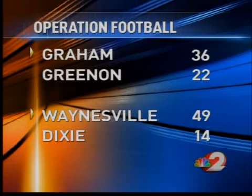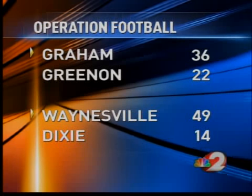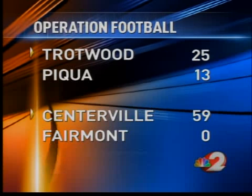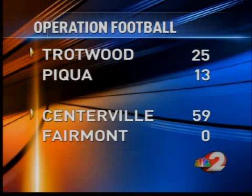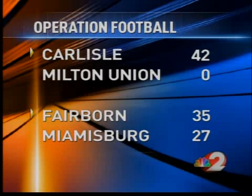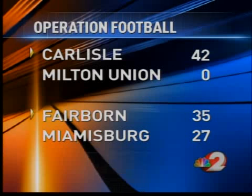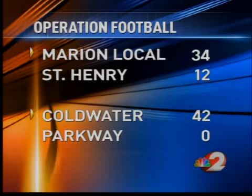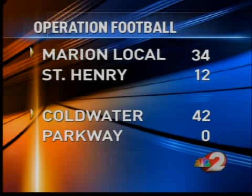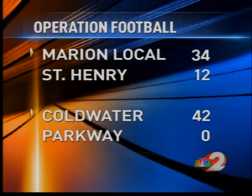Some scores: Graham over Green tonight 36-22. Waynesville 49-14 over Dixie. In other action, Trotwood wins — they knock off Piqua. Centerville no problem with Fairmont, 59-0 in that rivalry. Carlisle shuts out Milton Union. Fairborn 35-27 over the Berg. Marion Local wins big tonight over St. Henry. Coldwater blanks Parkway 42-0.